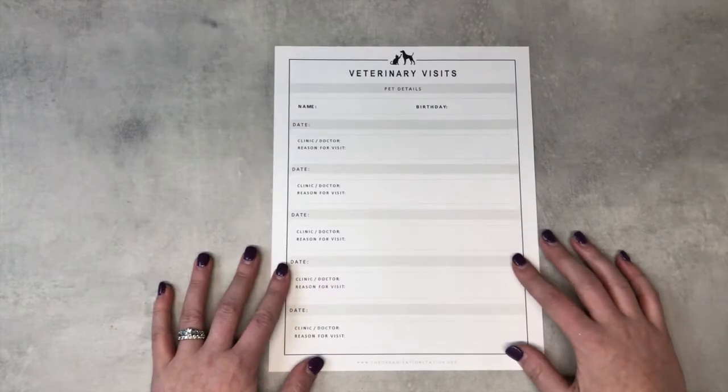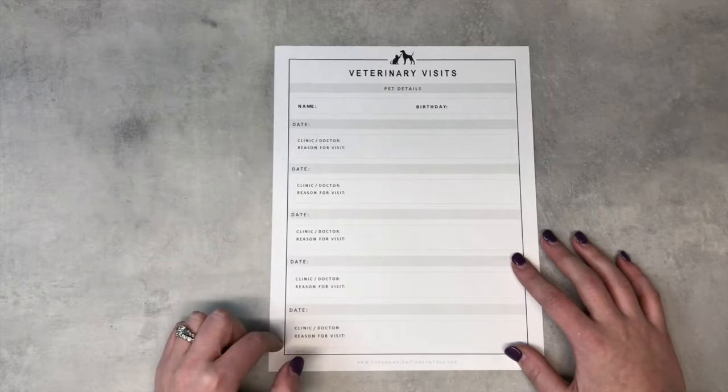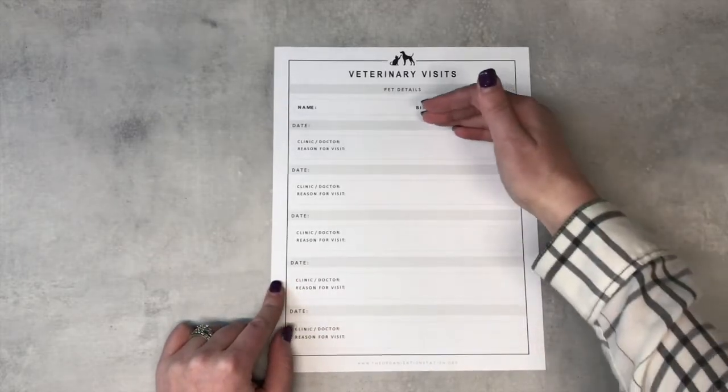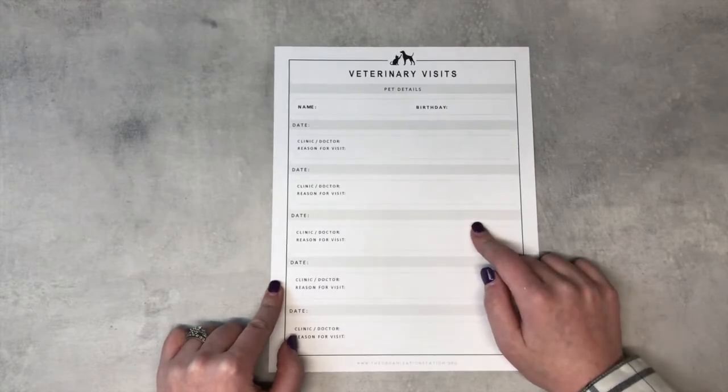This tracks their vet visits and has everything on a ledger. I also have copies of their bills, which is nice, but I do like having everything written down so that I can go back easily and say, okay, they had a rabies shot three years ago — they're due.